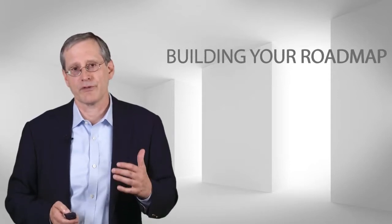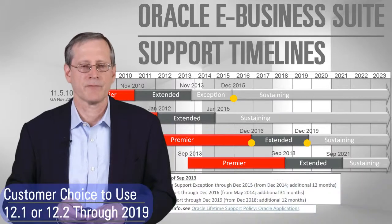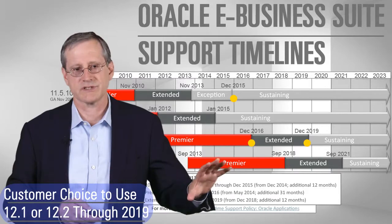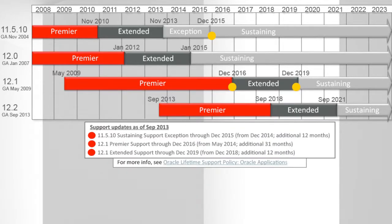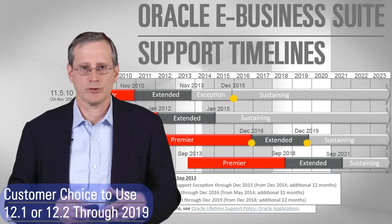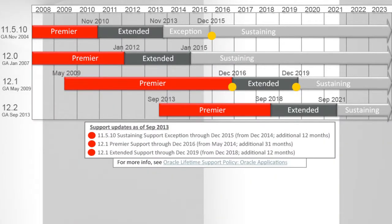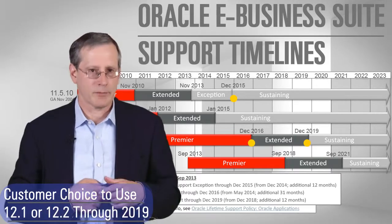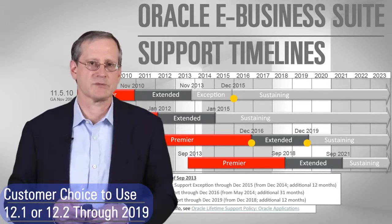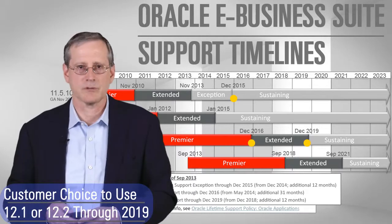Let me talk about how you can think about finding value in our eBusiness Suite releases from different starting points. If you're on one of the older releases — 11i or the 12.0 release — you urgently need to be doing a project to upgrade to either 12.1 or 12.2. If you're on 12.1, you'll be able to stay there through the rest of the decade. We're not trying to get people to go to 12.1 and then hurry and upgrade to 12.2 — we want people to get value out of the release they've implemented. You'll be supported on 12.1 through 2019, and 12.2 is the ongoing release we're adding capability to now.